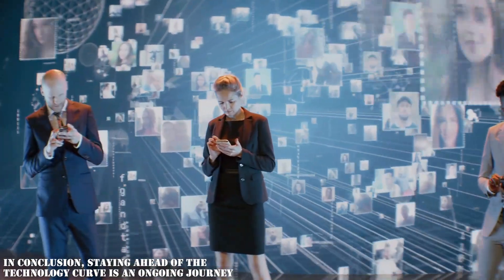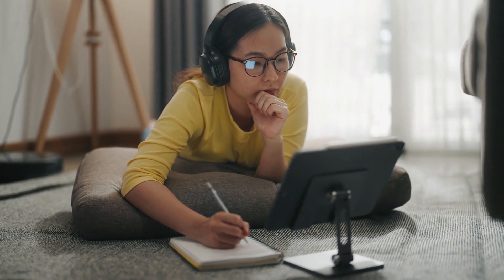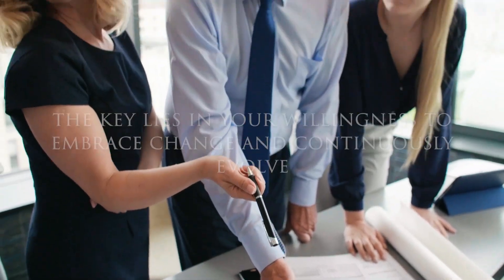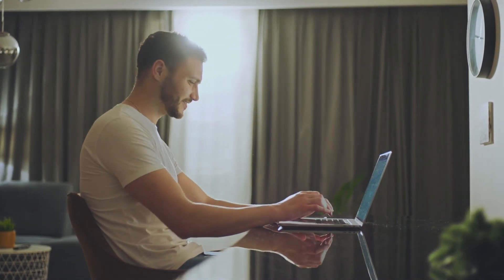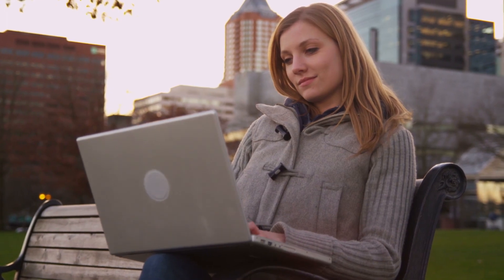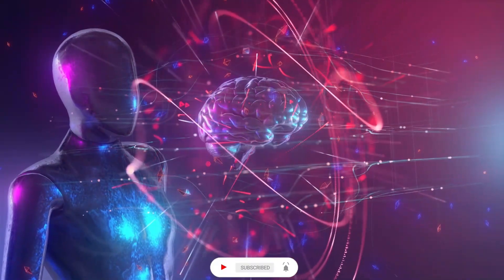In conclusion, staying ahead of the technology curve is an ongoing journey. By embracing lifelong learning, embracing emerging technologies, developing adaptability and problem-solving skills, and cultivating a future-oriented mindset, you can thrive in this dynamic technological landscape. Remember, the key lies in your willingness to embrace change and continuously evolve. So keep learning, exploring, and innovating. Thank you for watching. We hope this video has brought you valuable insights and information. Don't forget to like, comment, share, subscribe, and click the bell icon to stay up to date.